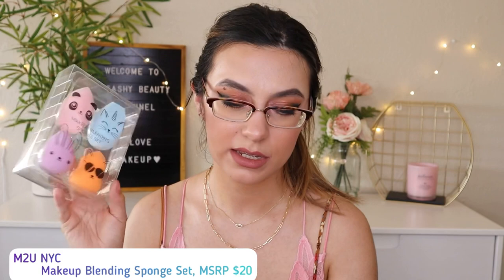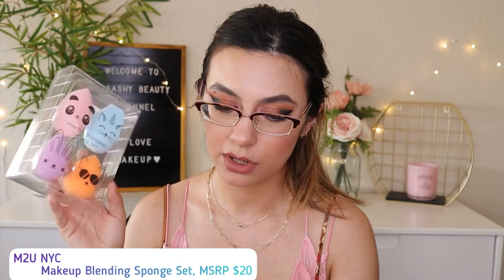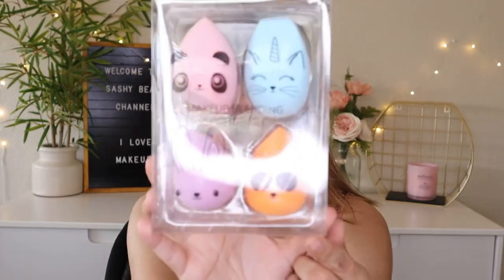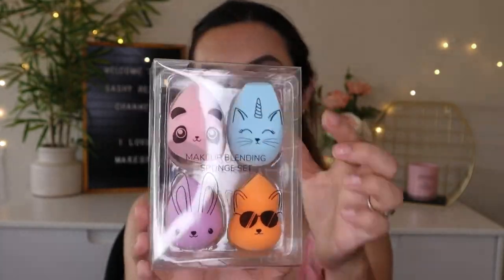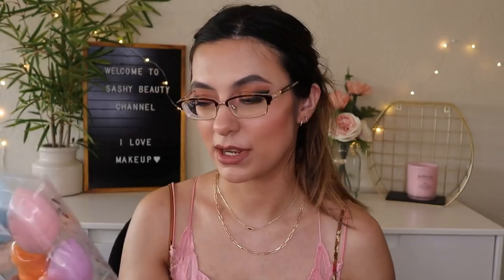Next are some sponges by M2U NYC, worth $20. The outside packaging is super cute — different shaped sponges. They're latex free and super soft. I'm not sure if I'll save these for myself or for later.